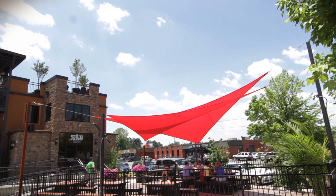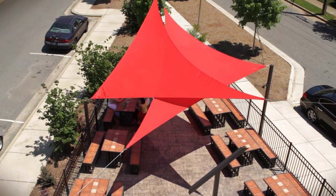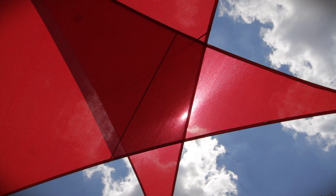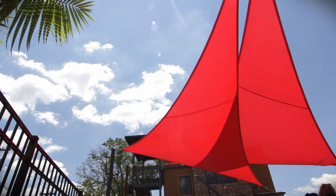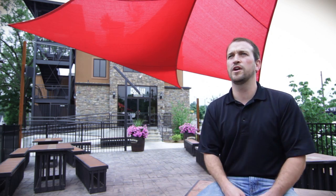The owners at the time were looking for something different. Everybody's done umbrellas, and when you have a patio of this size, wind gusts play a big factor when you're thinking about using umbrellas. We wanted to do something that was solid, sturdy, and going to last. The shade sails ultimately worked out better than having to do umbrellas and replace them constantly from breaking.